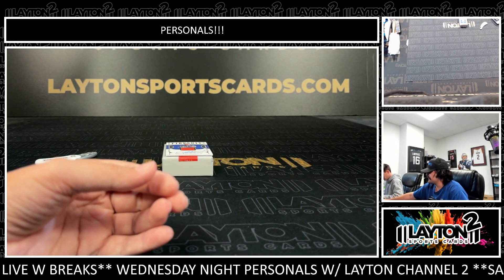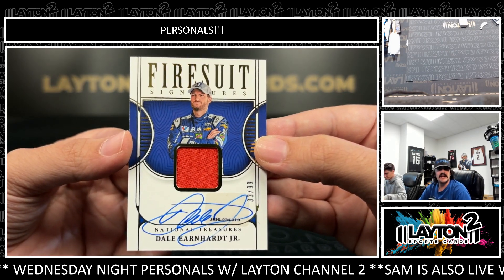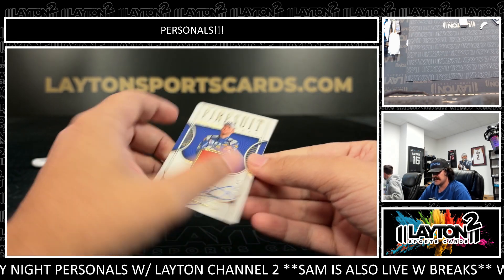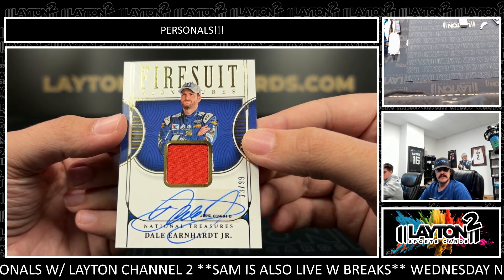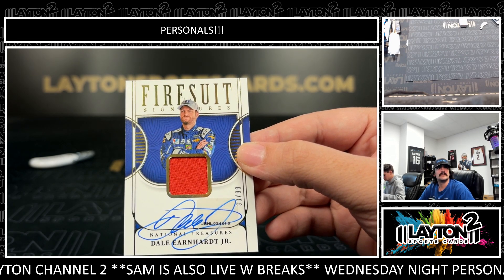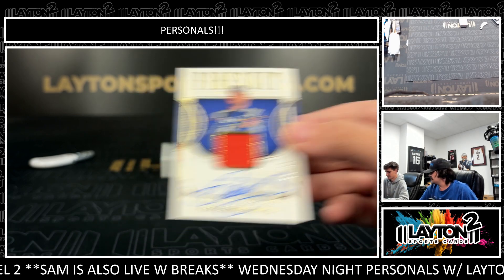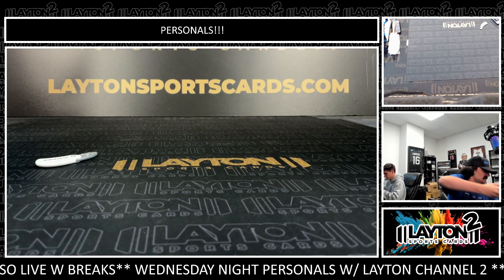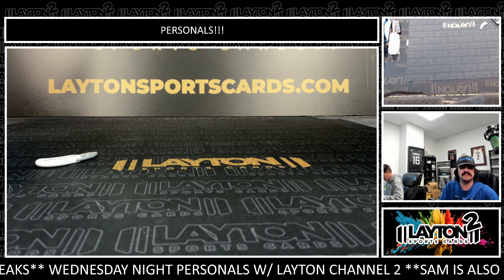On the back it's going to be a fire suit signatures patch auto of Dale Earnhardt Jr. — nice! Numbered to 99 — sweet one there. Another race-worn fire suit on the Fire Suit Signatures to 99 of Dale. Very cool — really nice box there Matt, some good names, nice patches. Dale to end it up, I like it — Dale Jr. patch auto to 99. That'll do it! Really nice box. The logo patch auto, the Dale Jr., Clint Boyer had a nice patch — we'll get those right out to you Matt.